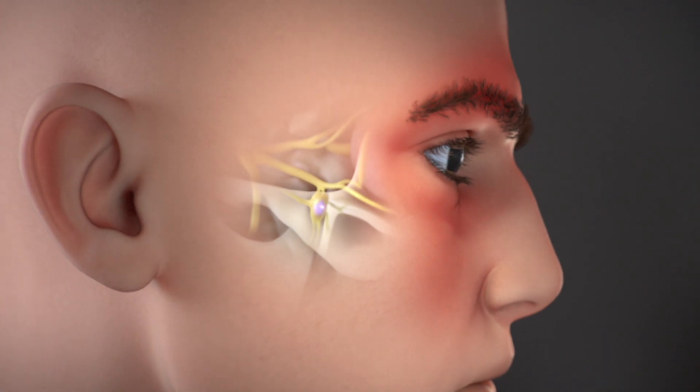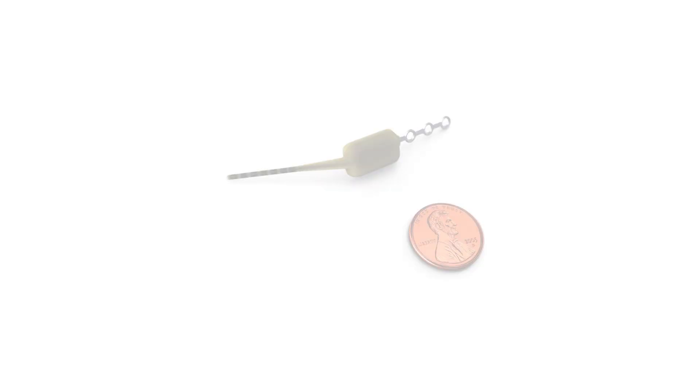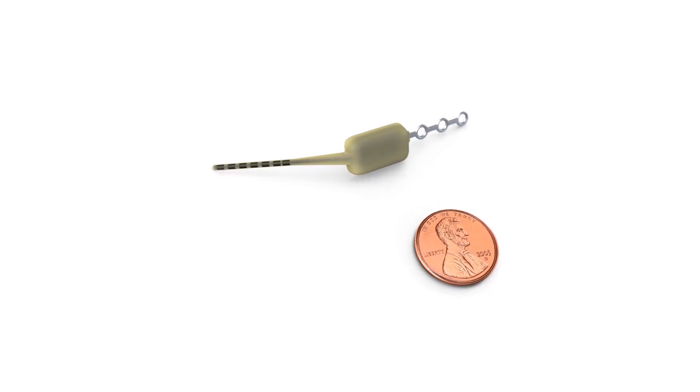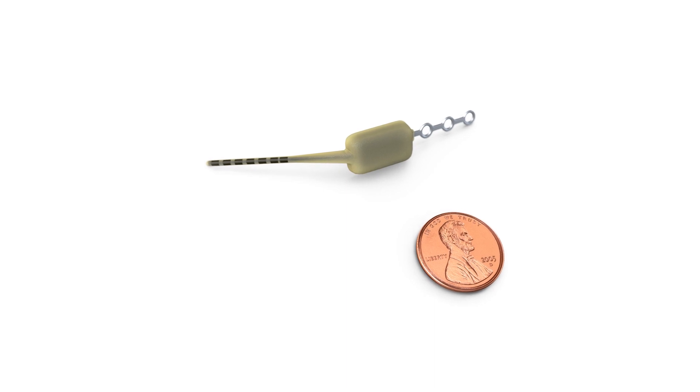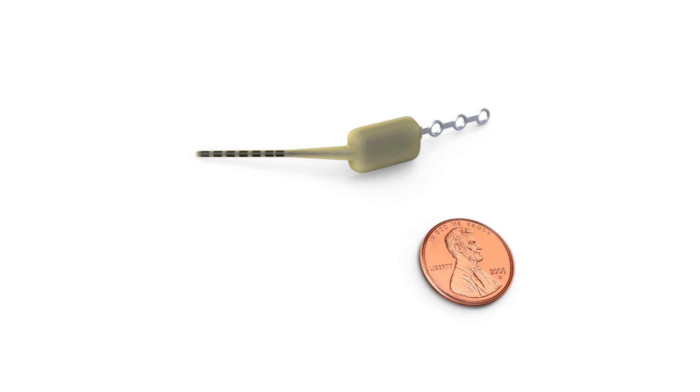Because of the SPG's unique location in the pain loop, it has long been a treatment target. Today, there's a new option for cluster headache patients: introducing the Pulsante SPG microstimulator, designed to stimulate the SPG and interrupt the signals that cause pain during a cluster headache.